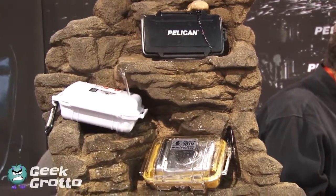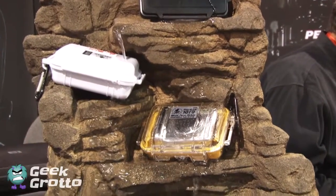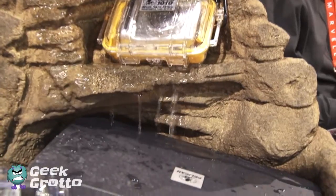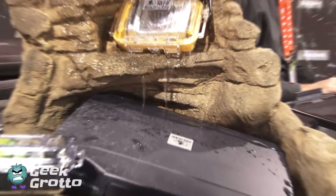This year Pelican is launching a line of hardback cases for e-readers and tablets — your iPads, Kindles, and Notes — as well as a line of laptop cases for 15-inch and 17-inch laptops. They're also launching a line of backpacks, which is essentially a Pelican case you can wear: a soft backpack with a Pelican hard case built in.